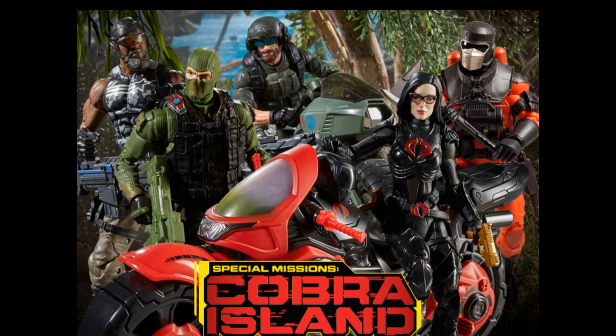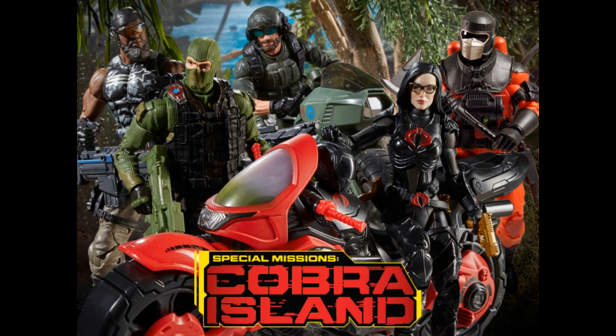We got some G.I. Joe news. I got an email from BBTS — Cobra Island is back. We're getting the Roadblock, Beachhead, Breaker and the Ram, the Coil Cycle with Baroness again, and the BBQ. These were all pretty readily available during G.I. Joe June — except for Breaker and the Ram Cycle. BBTS is getting them and they're like five bucks more. I don't know if they bought out the rest of Target's stock, if these are new production runs, or if they're buying excess sitting in Canada. If you need any of this, get it there for like a five-dollar premium.